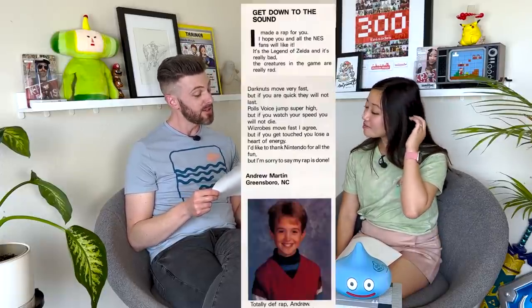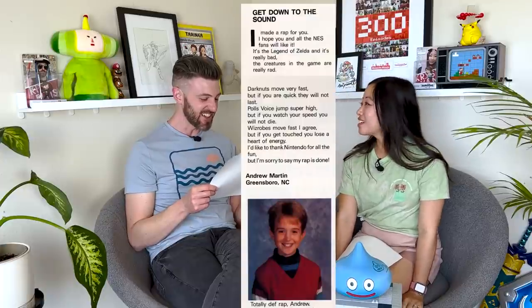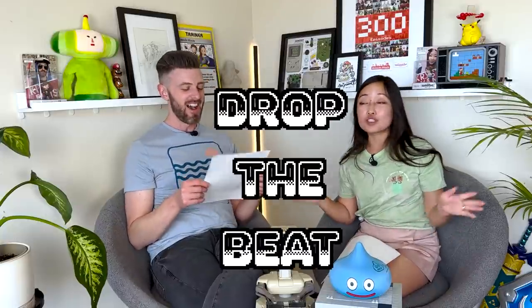He wrote: 'I made a rap for you, I hope you and all the NES fans will like it.' Then the hosts perform it: 'It's the Legend of Zelda and it's really bad / The creatures in the game are really rad / Dark you are quick, they will not last / Pole's voice jump super high, but if you watch a stage you will not die / Wizrobe too fast — but if you get touched you lose a heart of energy / I'd like to thank Nintendo for all the fun, but I'm sorry to say that my rap is done.' Andrew, you are a legend.